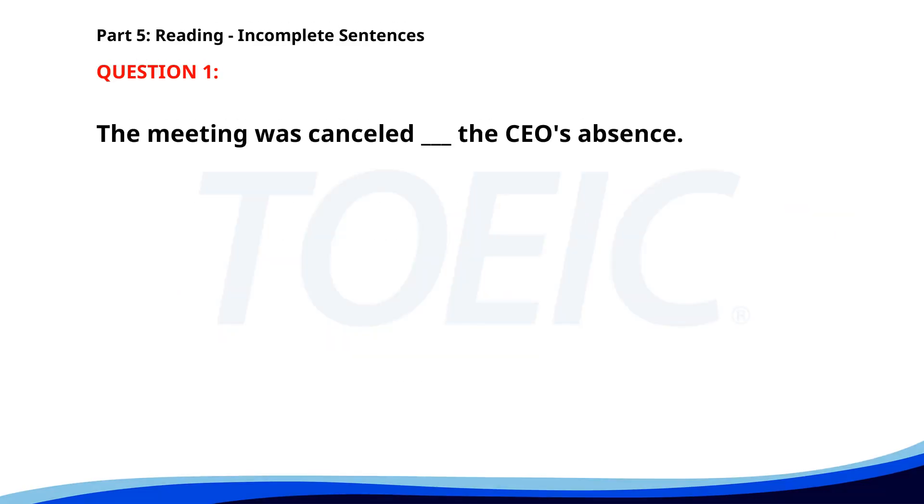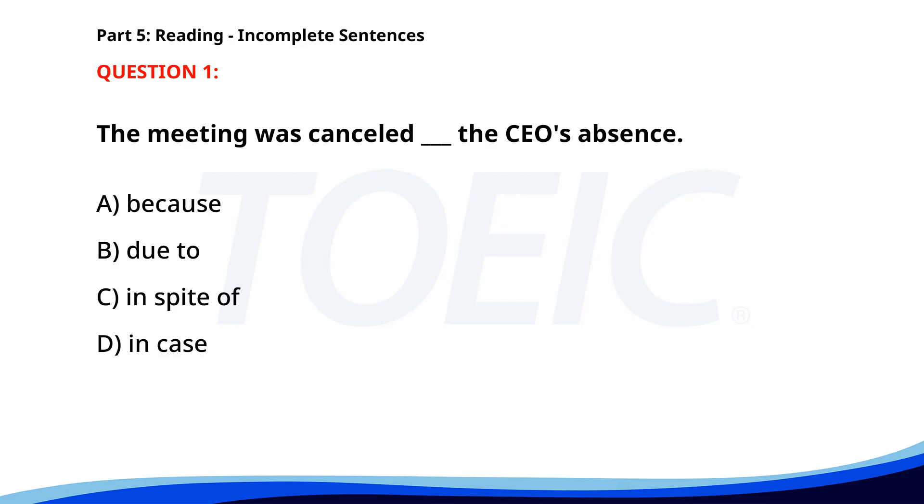Number 1. "The meeting was cancelled ___ the CEO's absence." A. Because. B. Due to. C. In spite of. D. In case. The correct answer is B: Due to.